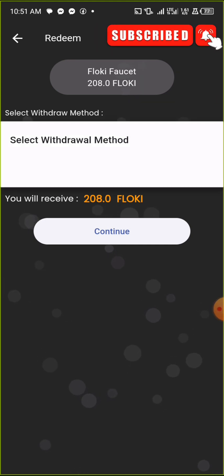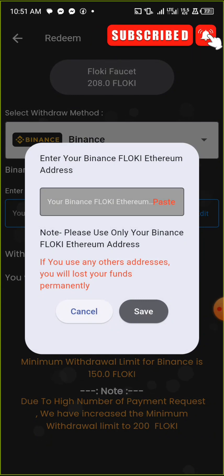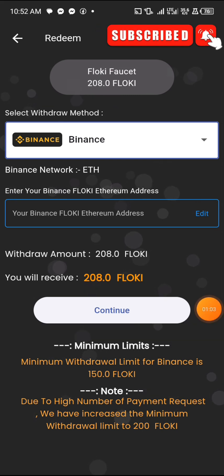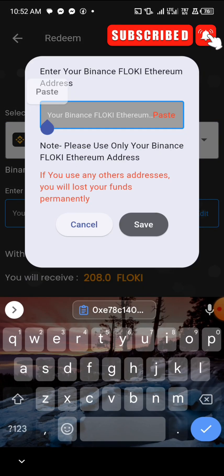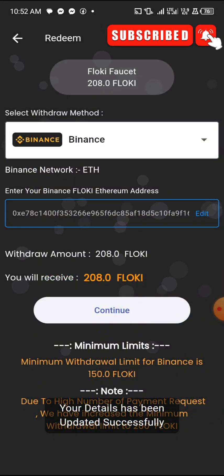I'll select withdraw method to Binance and then paste my Binance address. It says 'your Binance FlowKey Ethereum address.' What I copied before was a Binance Smart Chain address, so now I'm copying the FlowKey Ethereum address and pasting it here. Then I'll click save — it saves successfully.